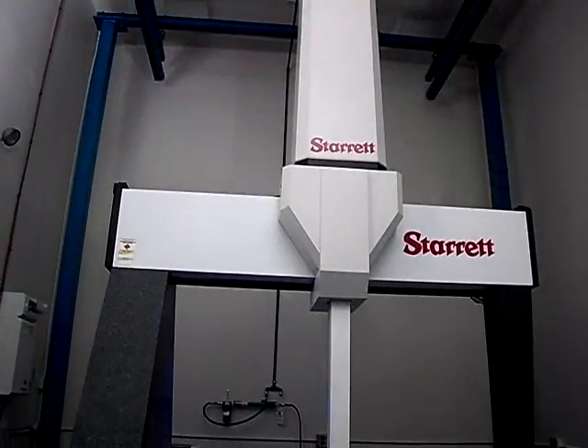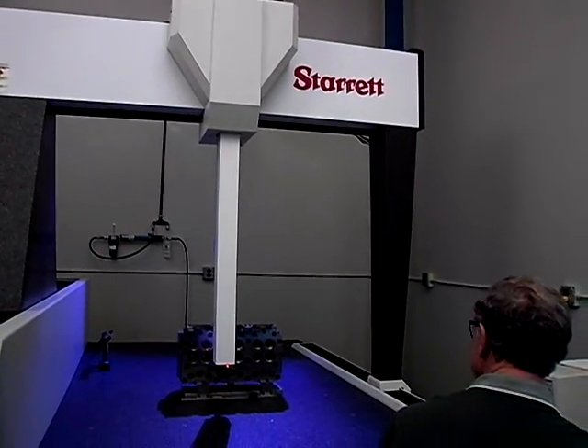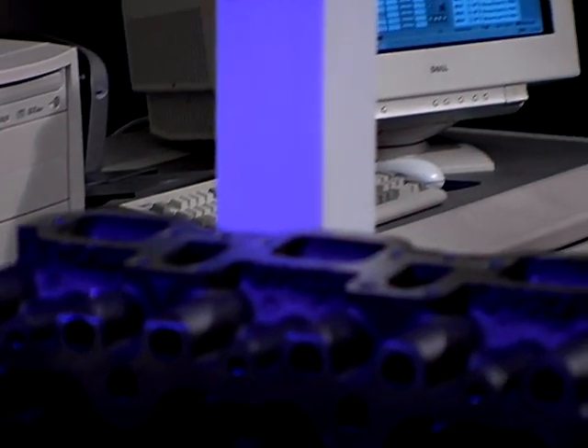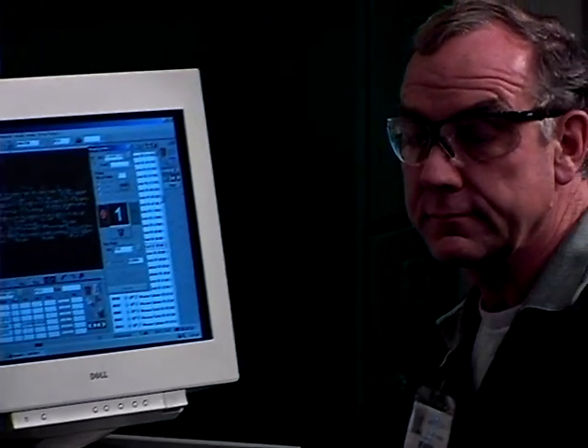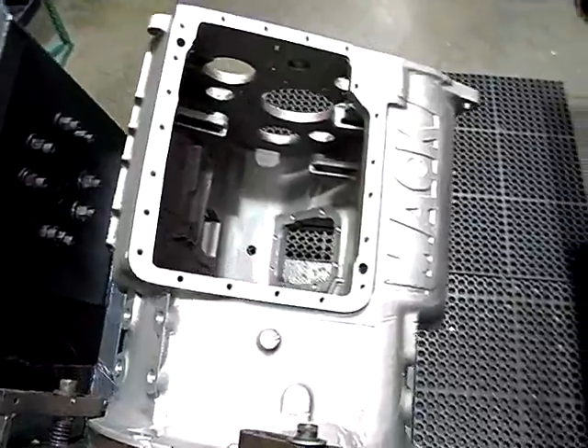Our remanufacturing facility also houses a coordinate measuring machine, a unique asset that sets us apart from any local rebuilder. This combination of technology and skilled employees allows us to provide products that are worthy of the Mack brand name.